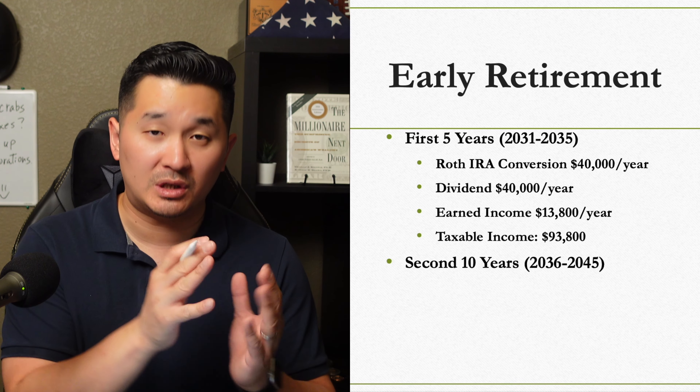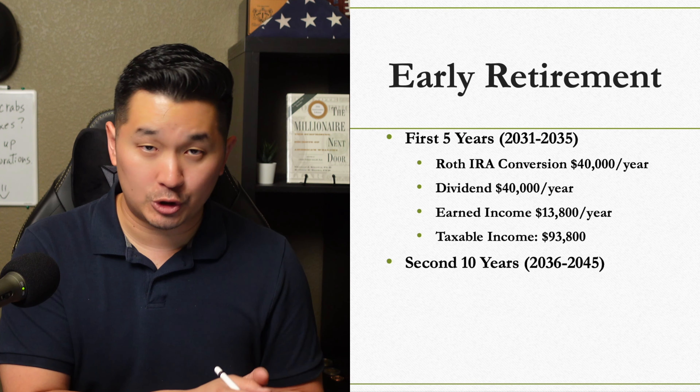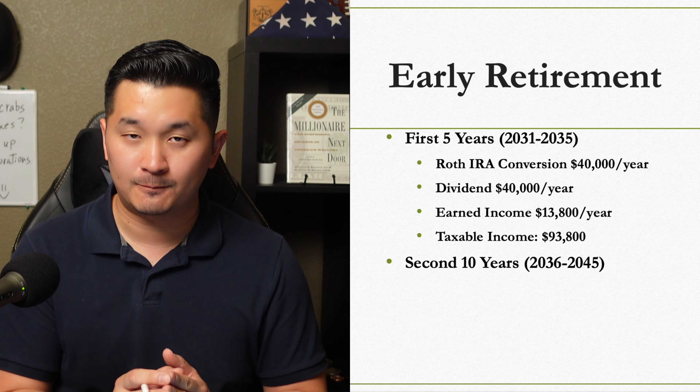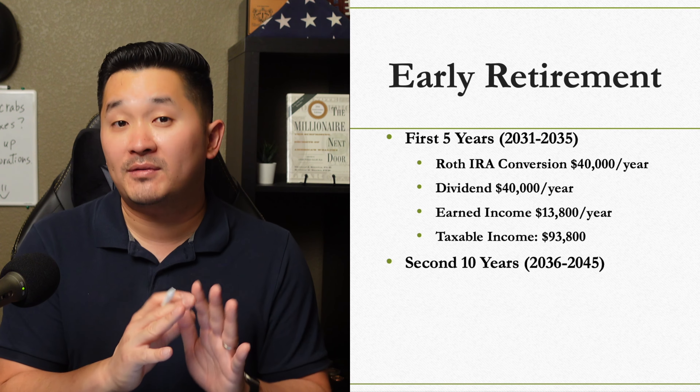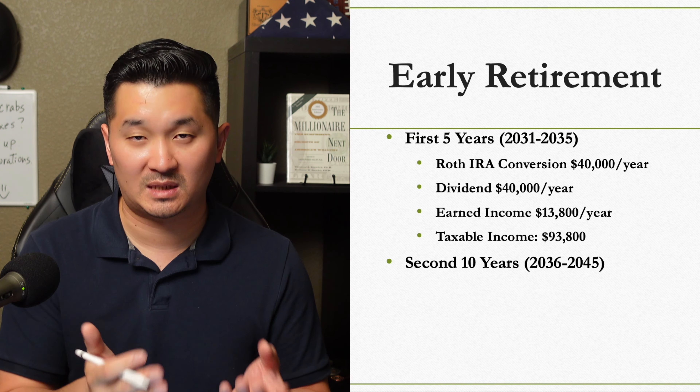So 5 years after we initially make the annual $40,000 Roth IRA conversion, we could start withdrawing that conversion tax-free. During the first 5 years from ages 45 to 50, we'll have enough cash to cover our expenses without triggering any additional taxable events.